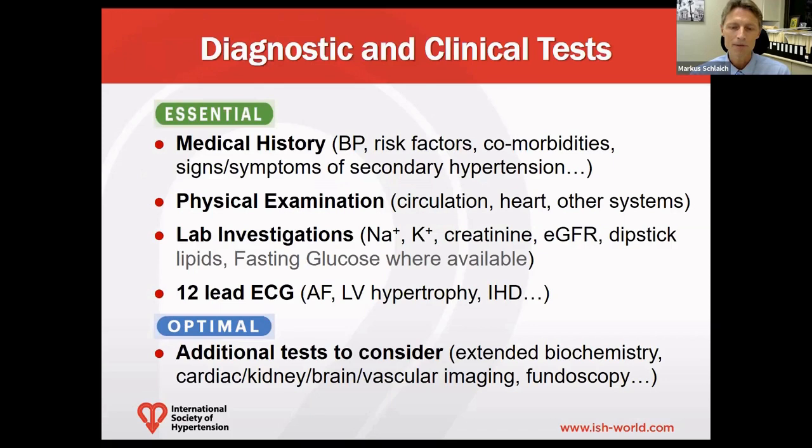Patients with hypertension are often asymptomatic. However, specific symptoms can suggest secondary forms of hypertension or hypertensive complications that require further investigation. A complete medical and family history is recommended and should include assessment of blood pressure, the history of onset of hypertension, duration, current and previous antihypertensive medications. Risk factors and comorbidities are also important to explore, as are signs and symptoms of secondary hypertension.